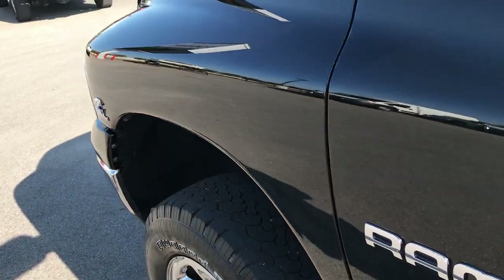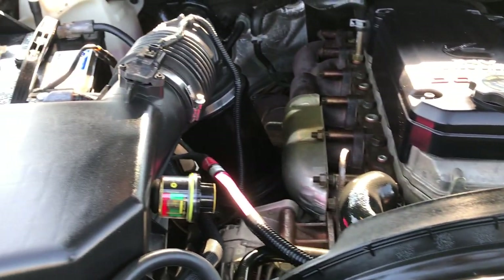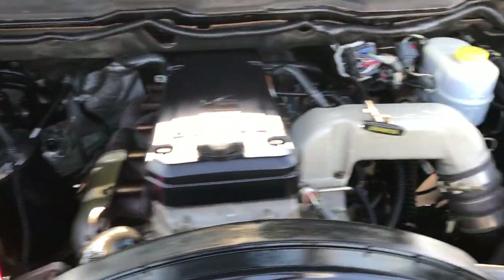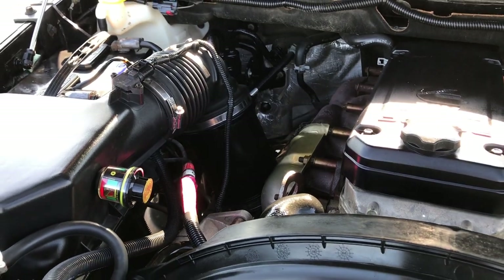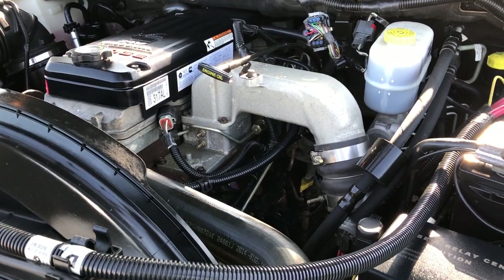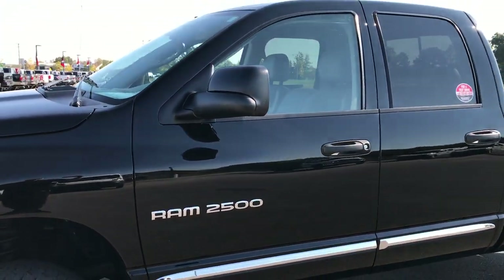5.9 Cummins diesel. The engine bay is very clean and runs very smooth. You can see it has Mopar batteries in it. This truck has been fully safetied and inspected by our service shop, has a fresh oil and filter change, all fluids have been checked and topped off. This truck has been gone through mechanically 100% and is 100% ready to go.